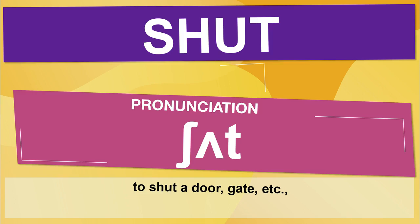The past tense is 'shut,' as in: to shut a door, gate, etc.